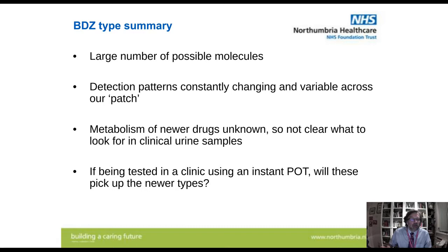To summarize benzodiazepines — there are a large number of possible molecules. The detection patterns are constantly changing and variable across our patch, so we can't apply what we find in Teesside to what to look for in Northumberland or Newcastle upon Tyne. The metabolism of newer drugs is unknown, so it's not clear what to look for in clinical urine samples. And for clinical work — if they're being tested using instant point-of-care kits, will those actually pick up the newer types? Are the new benzodiazepines being used to get around drug testing?